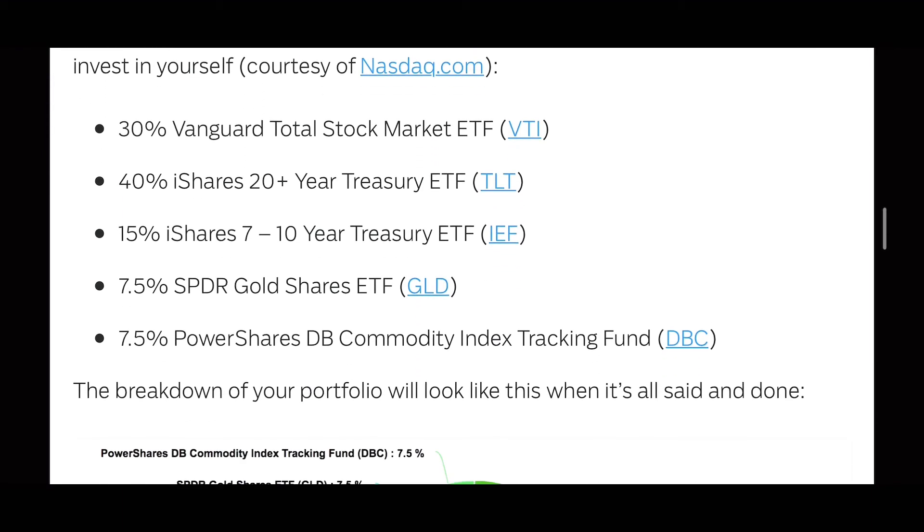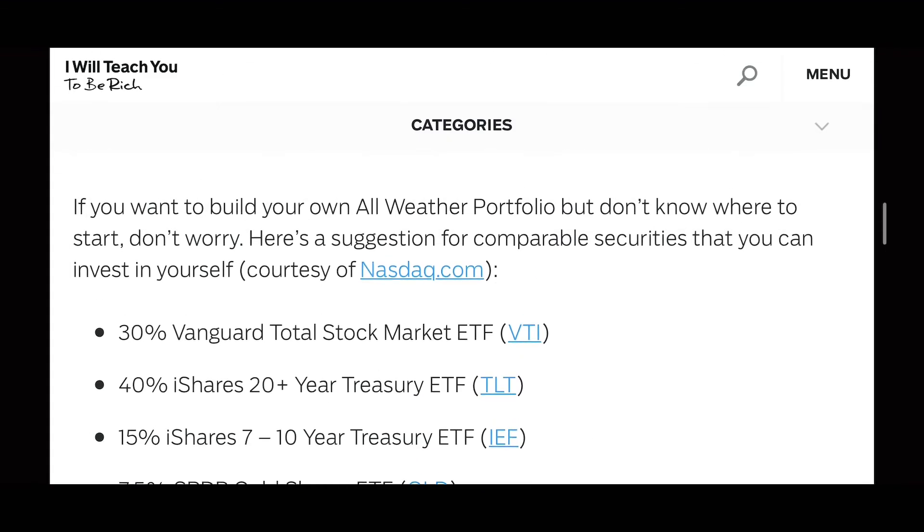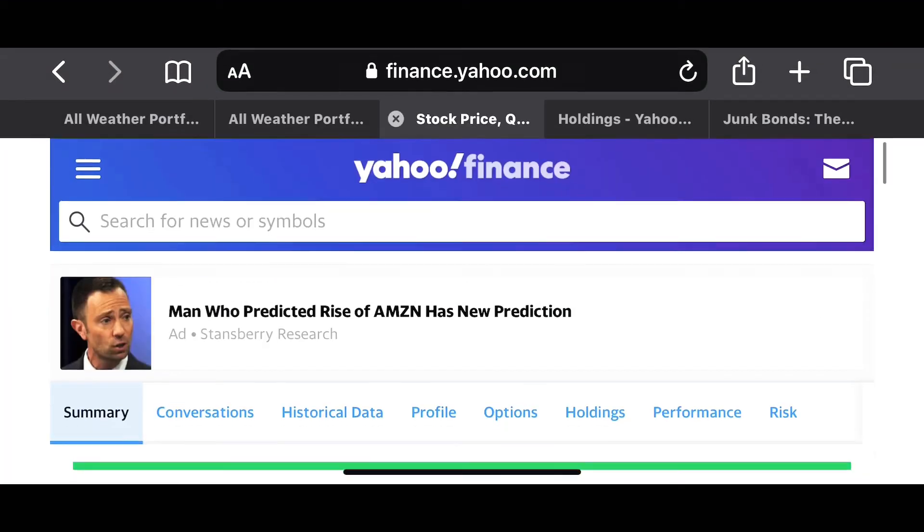Let's do a little overview before we start. 30% of the portfolio is the Vanguard ETF VTI. 40% of the portfolio is going to be an ETF called TLT, which is 20-year Treasury bonds. 15% of it is going to be IEF, which is 7 to 10 year Treasury bonds. 7.5% is going to be SPDR Gold Shares, ticker symbol GLD. 7.5% is going to be commodity index tracker DBC.